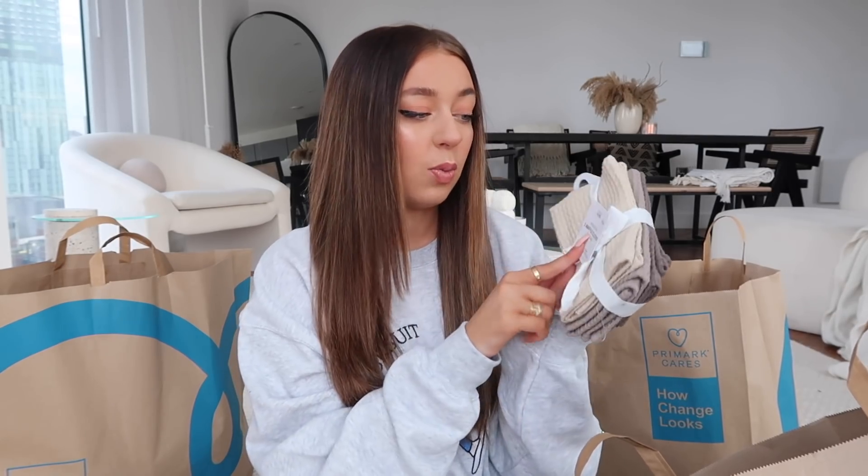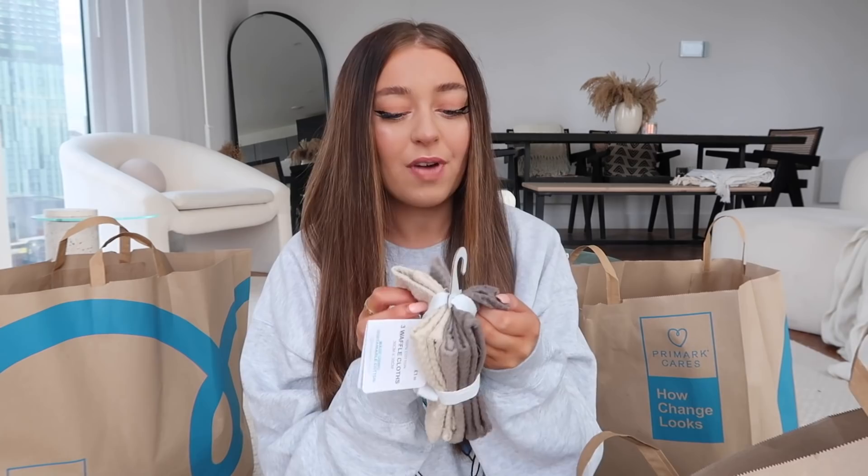I also got three waffle cloths for the kitchen and they were £1.50. I love waffle cloths — I've got some hand towels in my bathrooms that are waffle and it just looks so nice. You get a grey one, a brownie one, and a nude one, and yeah for £1.50 you really can't go wrong.